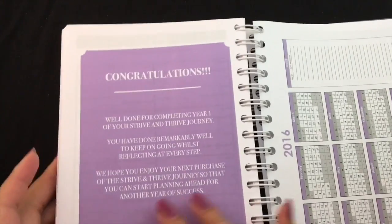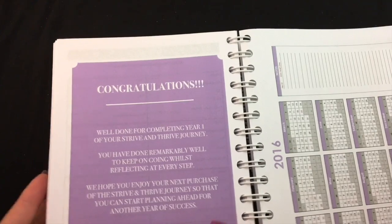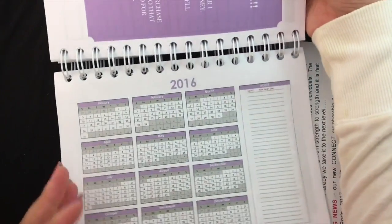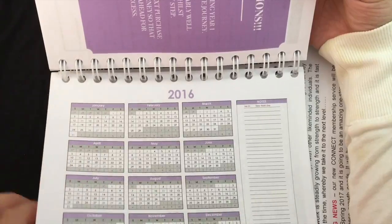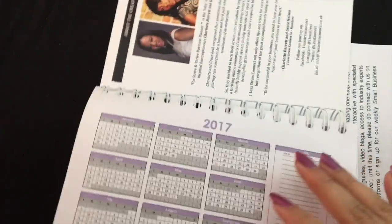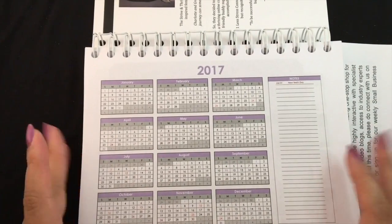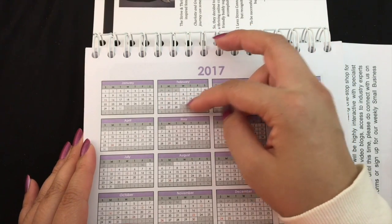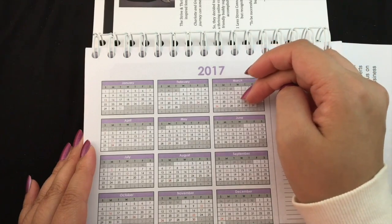There's one final colored page that matches the purple cover — it says 'well done for completing the year' and gives a bit of encouragement. If the planner was helpful you could purchase a new one. There's also a 2016 year-at-a-glance with some notes — not that helpful since the year is over — and on the other side a 2017 year-at-a-glance. I'm sure in their next print they'll have 2017 and 2018. Looking at February, you've got four weeks plus the first few days of a fifth week.